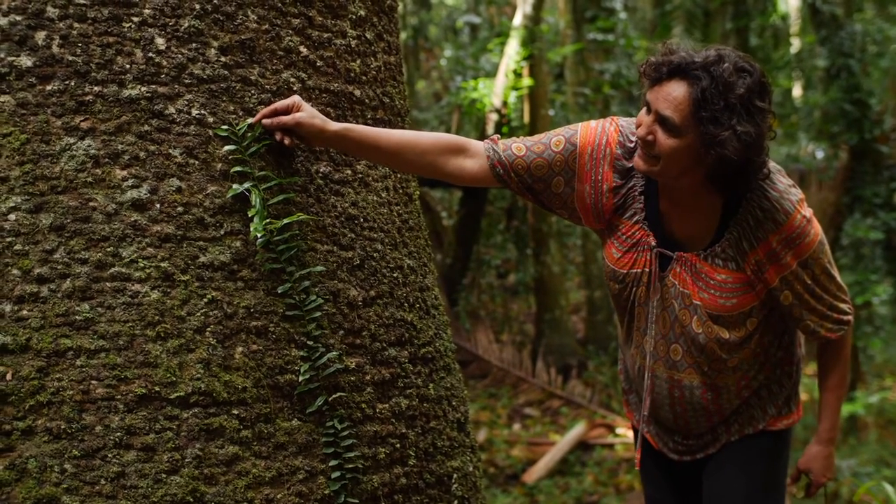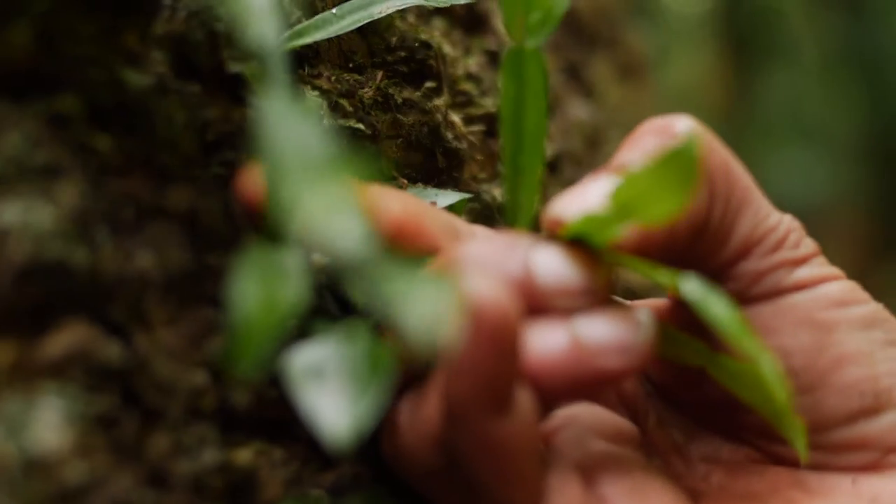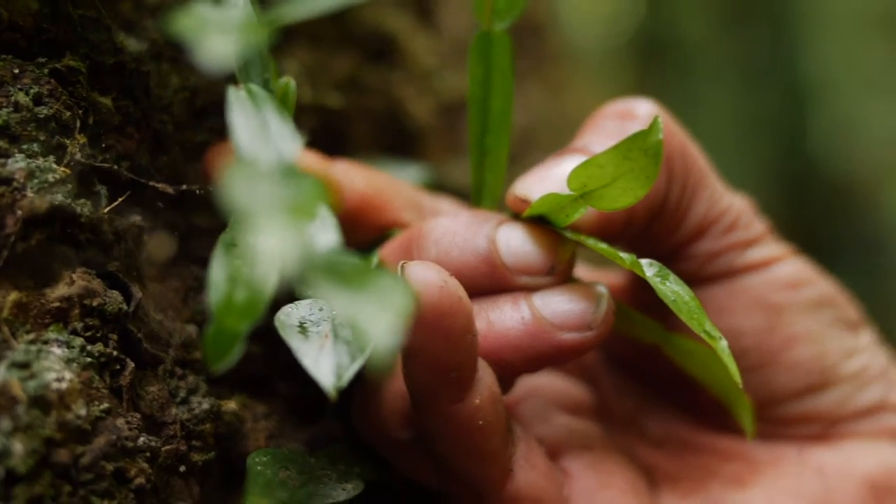And see this little vine here — it's called candle vine. When you look at it, it looks like a candle. And it gets little red berries on it that are edible and you can eat.